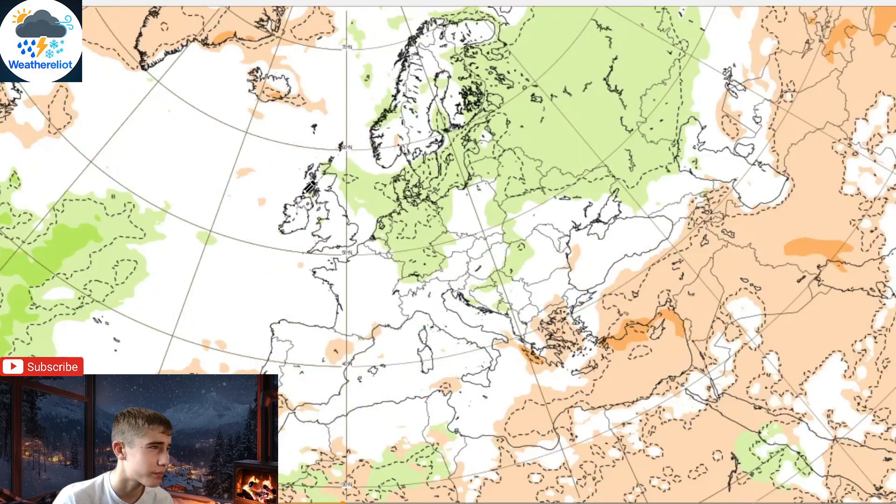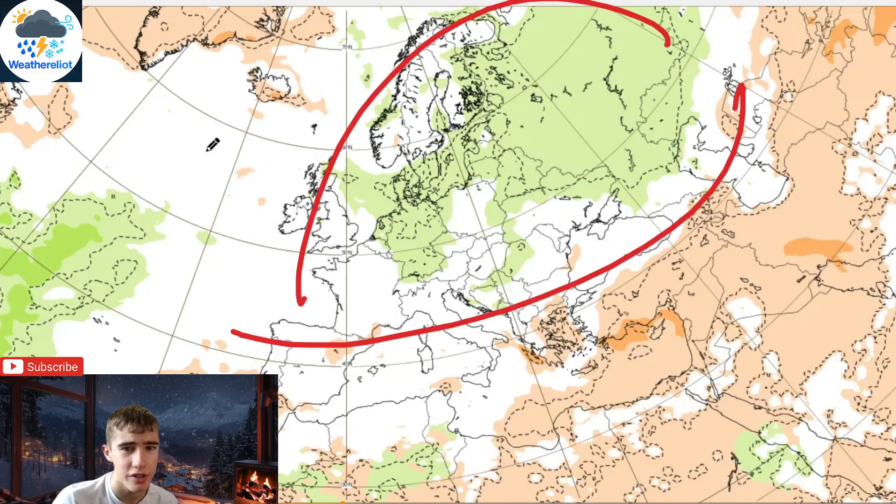Precipitation for week 3: we look pretty dry in the west, but for most central parts of the UK and Europe we are pretty unsettled.